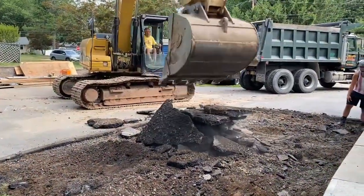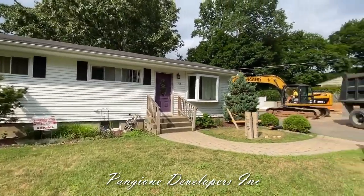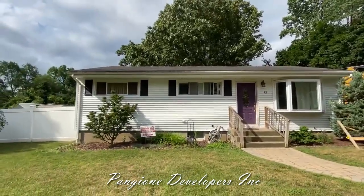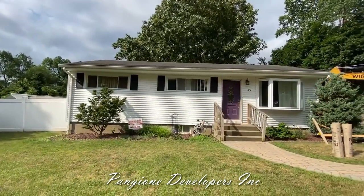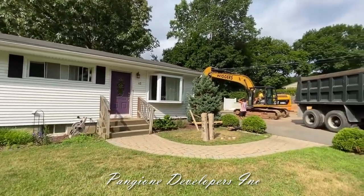Right now we're in the beginning phase, day one, of this brand new home transformation. This family needs more space. This ranch home transformation is on day one. We are beginning right now. We have the excavating crew. We're going to be raising the top floor, opening up the entire first floor, and then we're adding a much-needed garage to the right side of the home.